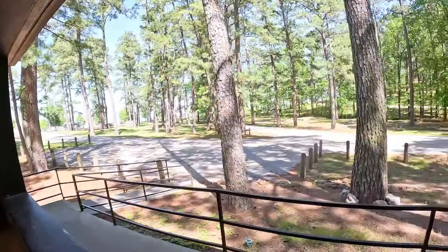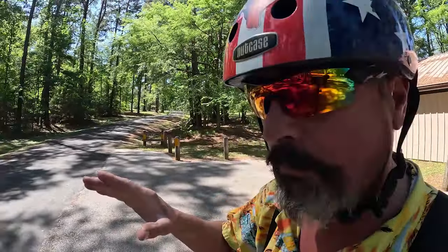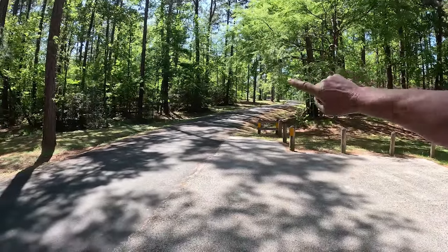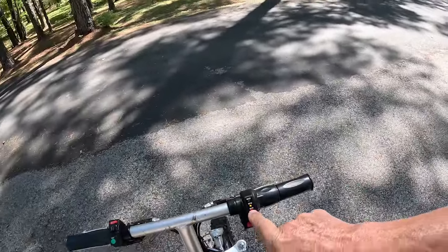It is handicap-friendly. We're going to go see if we can find a site down there. Let's go see some more stuff — this park is just beautiful, very park-like. The newest camp loop is up this hill.